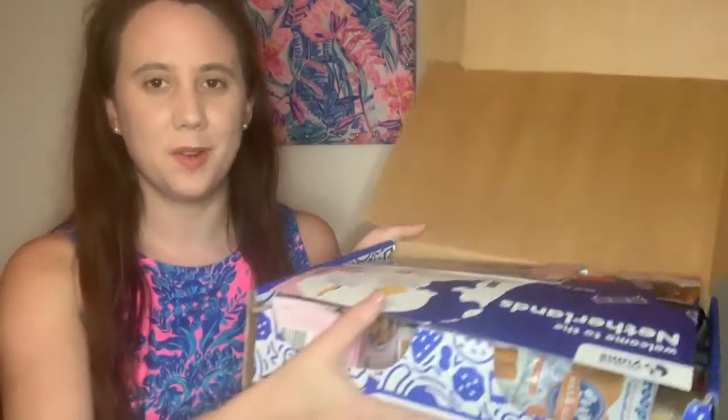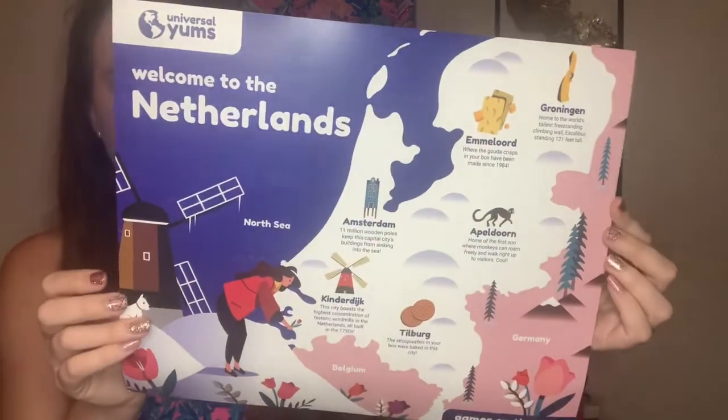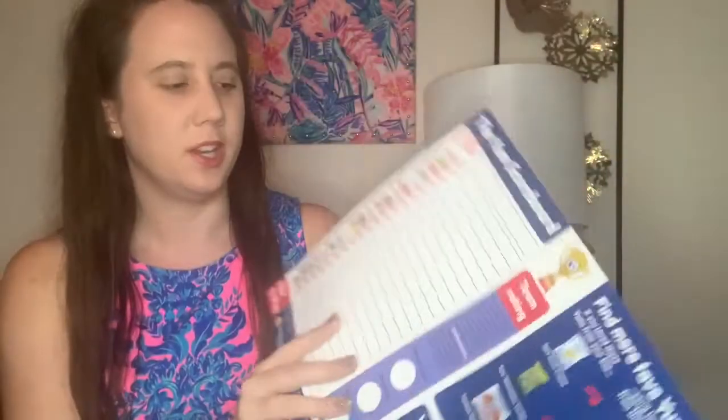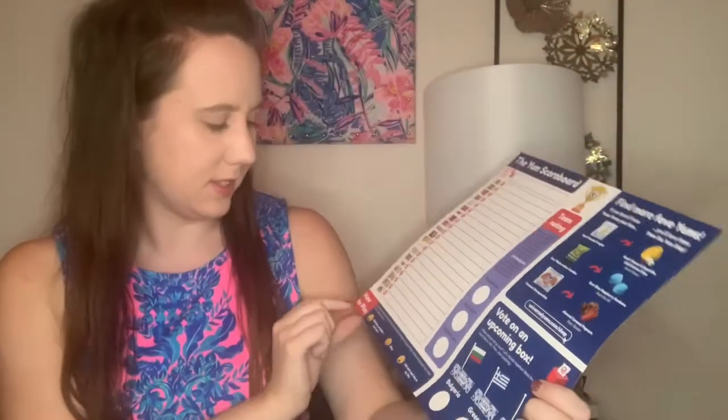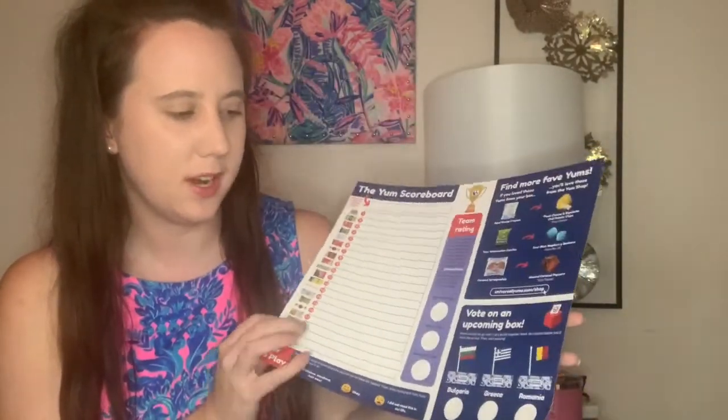It arrived today and I'm super excited — it usually comes nicer but I already went through everything. So this month it is the Netherlands. It does come with a book that has some trivia and goes over all of the snacks that you get. It also comes with a little brochure where you can rate the snacks — favorite, worst, and weirdest — and then you can take a picture, post it to social media, and have a chance to win extra snacks.